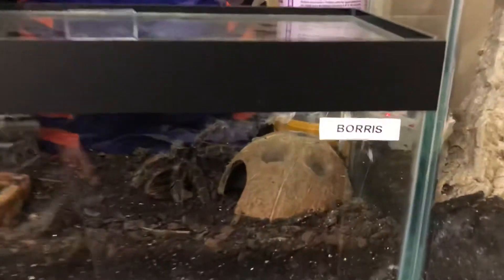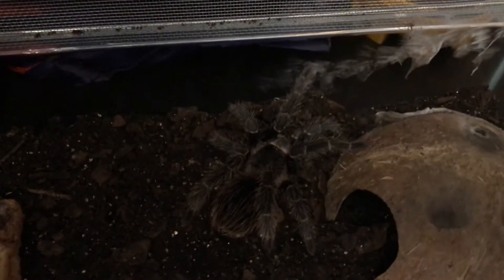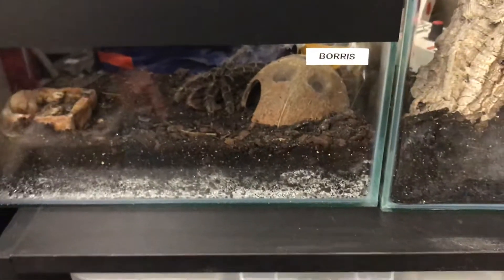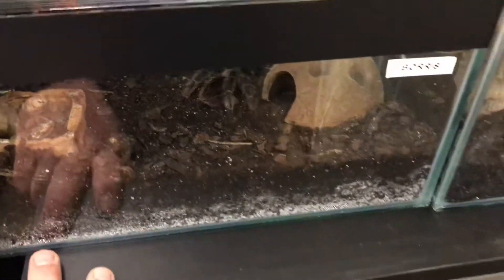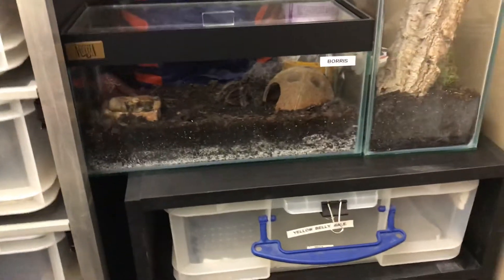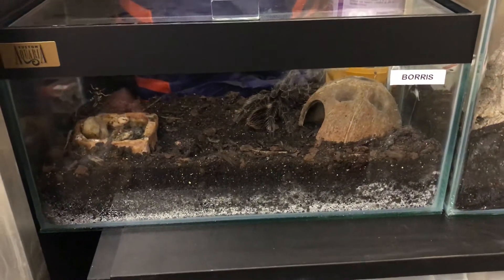I want to introduce you to Boris. Boris is a salmon pink bird-eating spider, putting on a really nice size now. The light isn't great, but I'm calling him Boris because I like the name — he may well be a female, I'm not yet sure. That's the enclosure Boris lives in. I don't use any supplementary heating; this room is quite toasty, sitting at about 83 degrees, which is more than adequate for these.